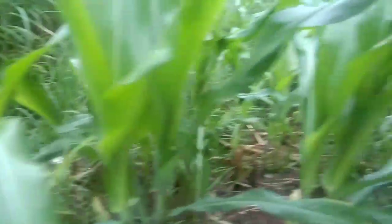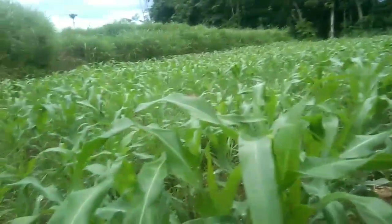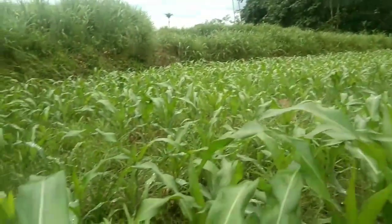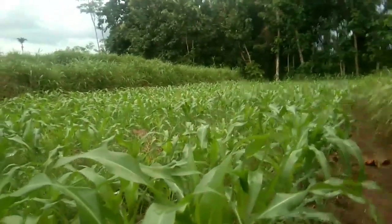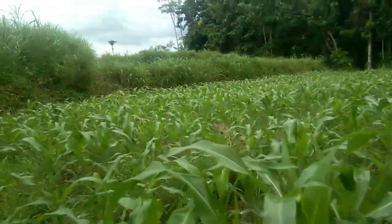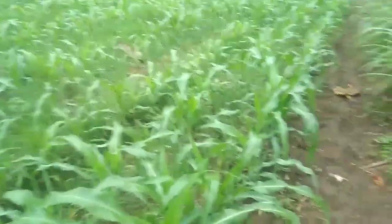Jagung yang usianya sekitar dua minggu atau 18 hari ini terbukti barusan dilakukan pemupukan. Tampak sempurna sekali tanaman jagung yang ada di sini. Ini terdapat di tanah siring ya, atau bisa dibilang tanah pakliran atau tanah kali, utara sungai, tapi difungsikan untuk pertanian. Terlihat sangat sempurna sekali tumbuhan jagungnya.